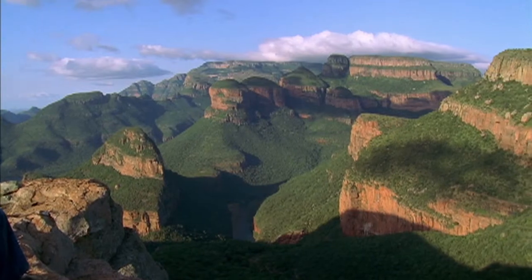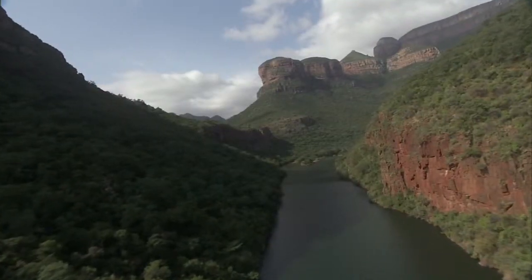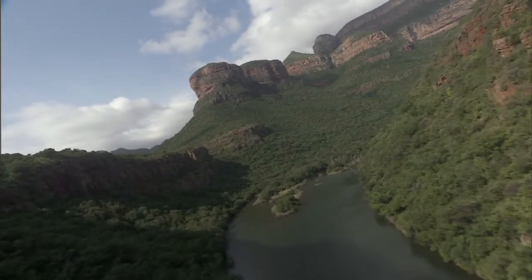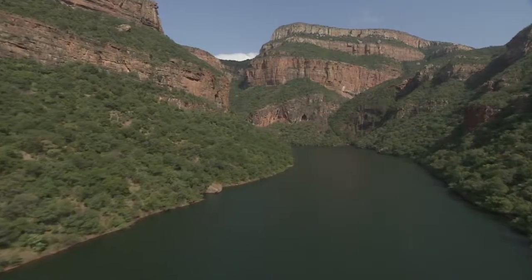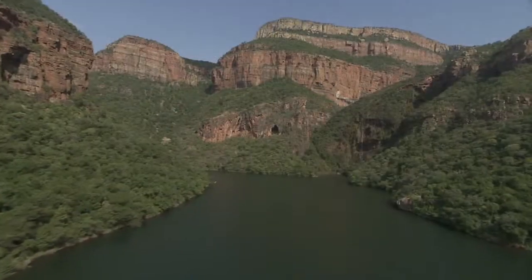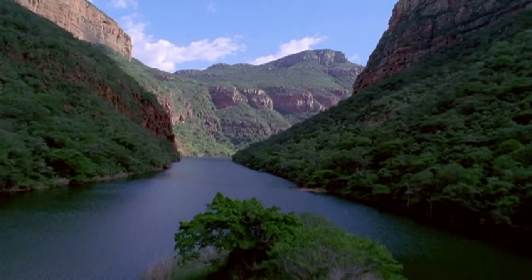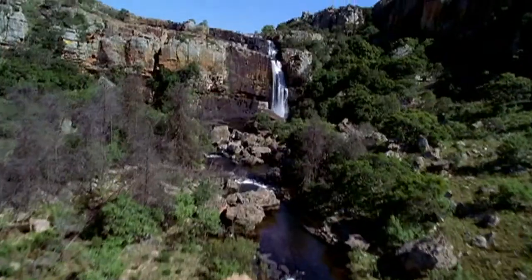the second largest canyon in Africa. The Three Rondavels are named for their distinctive round shapes and slightly pointed tops, which are reminiscent of the traditional round or oval African houses known as Rondavels. They are often also termed as the Three Sisters.